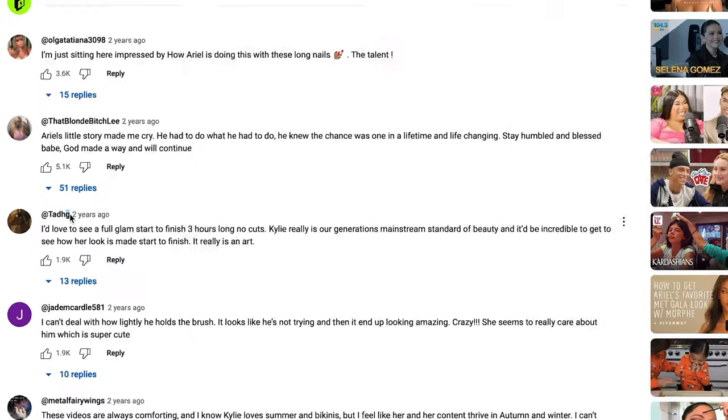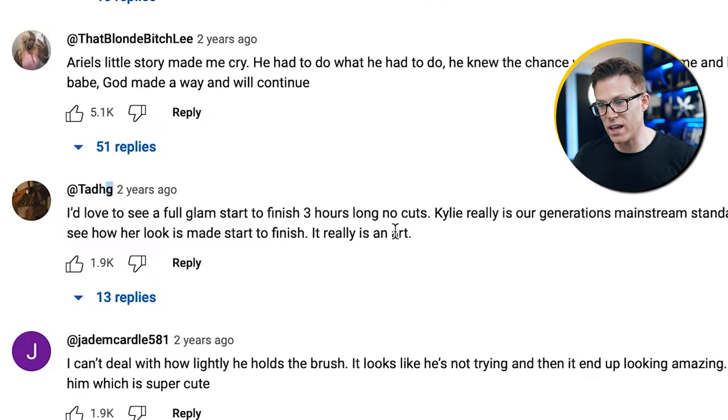If you think watching someone do their makeup for 11 minutes and 42 seconds sounds like a long time, there are some people asking for a three-hour version. Don't dismiss this because it's not the same as your business. I actually think you should watch this Kylie Jenner video in full — not because you care about makeup, but because you care about how to build a relationship with your customers through video in order to sell them products through massive organic reach with zero cost of distribution. Kylie's organic reach is the real art here.